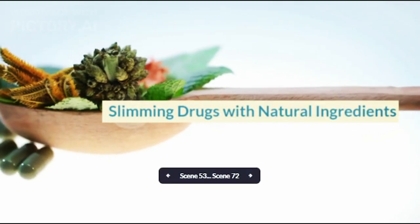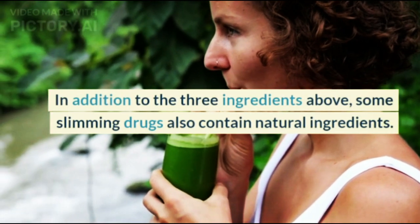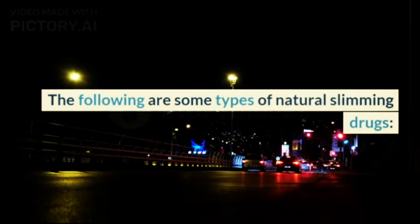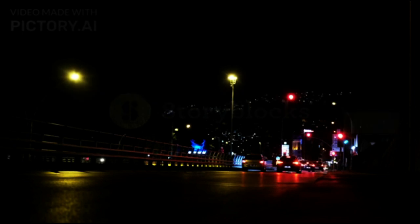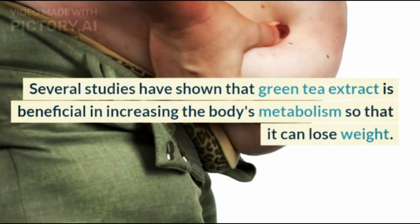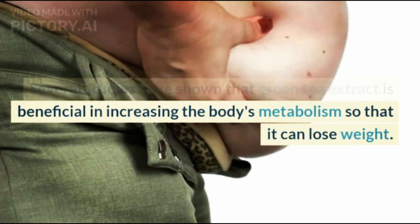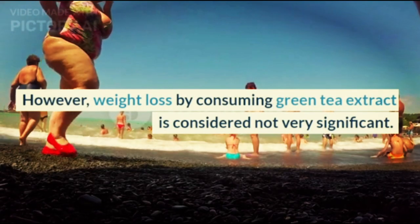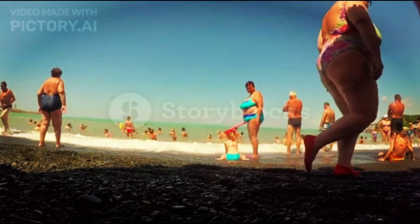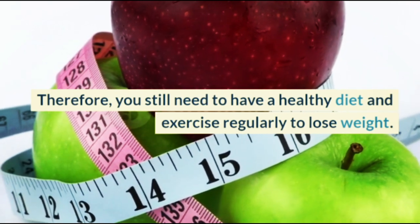Slimming drugs with natural ingredients. In addition to the three ingredients above, some slimming drugs also contain natural ingredients. First, green tea extract. Several studies have shown that green tea extract is beneficial in increasing the body's metabolism so that it can help with weight loss. However, weight loss by consuming green tea extract is considered not very significant. Therefore, you still need to maintain a healthy diet and exercise regularly.